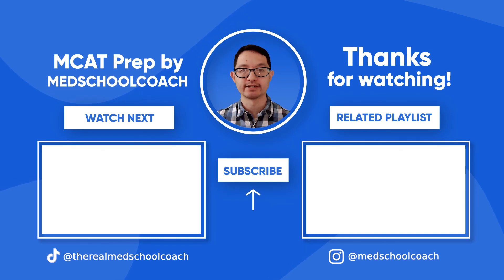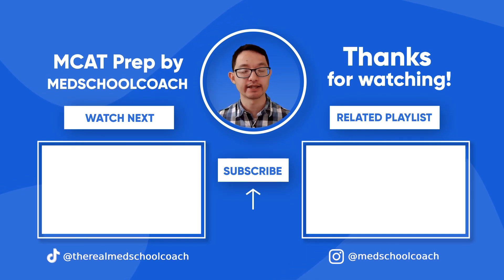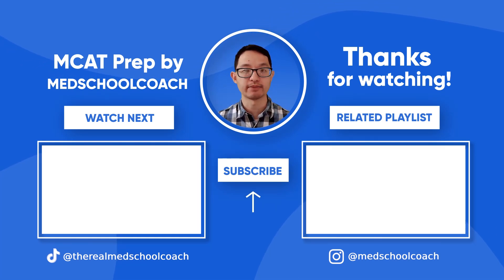If you enjoyed this video, please consider subscribing to our YouTube channel and clicking the bell icon for notifications. We release new videos every week covering the highest yield content on the MCAT. You can also check out the video description for links to useful resources like our MCAT prep mobile application.